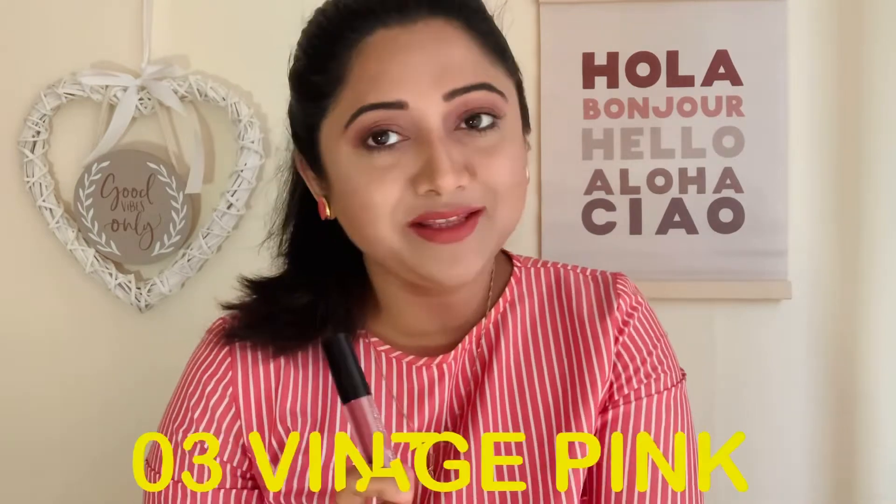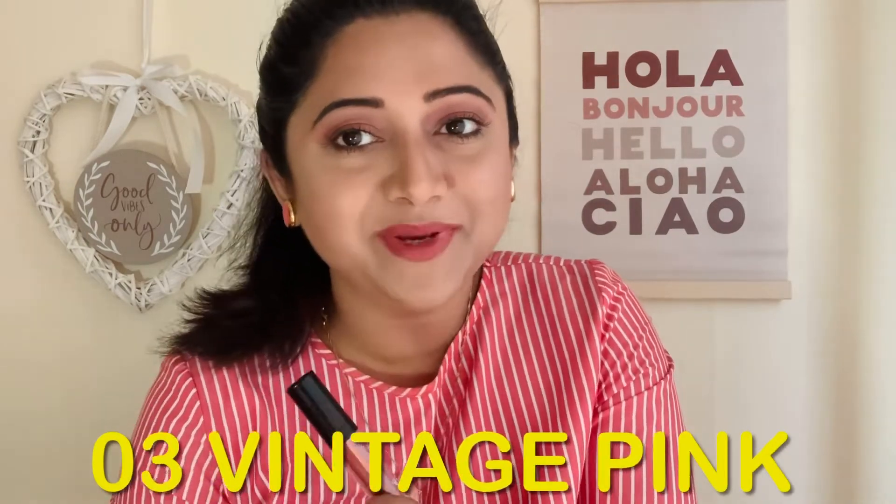This is shade 03, Vintage Pink. I feel it's a very flattering mauve-pink nude color and I'm sure it is going to look beautiful across all skin tones. This nude is very wearable and very everyday kind of color. If you're looking for an everyday nude, you can definitely go for Vintage Pink — it's going to look amazing across all skin tones.